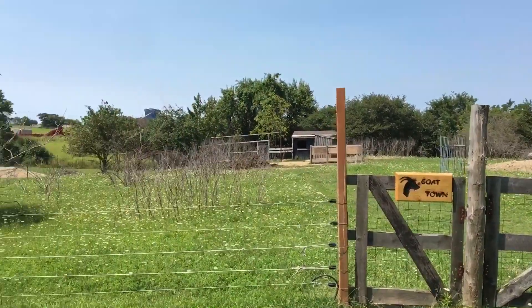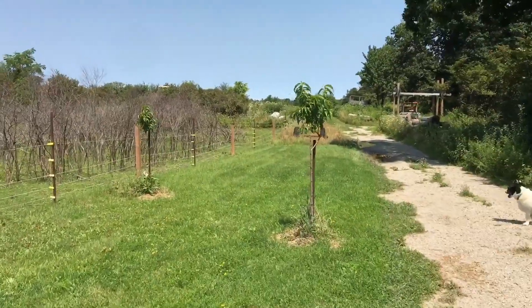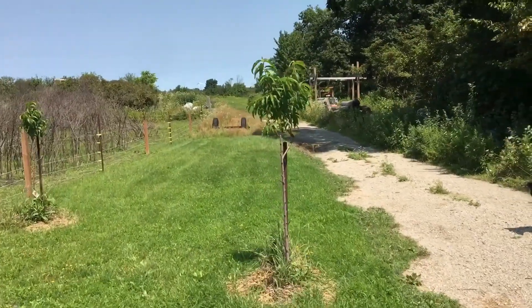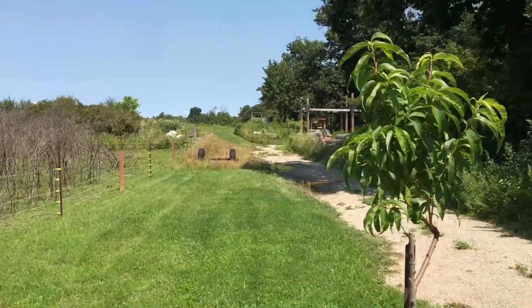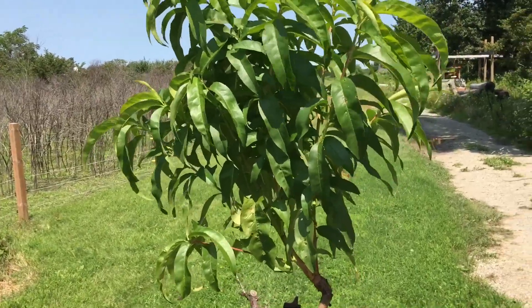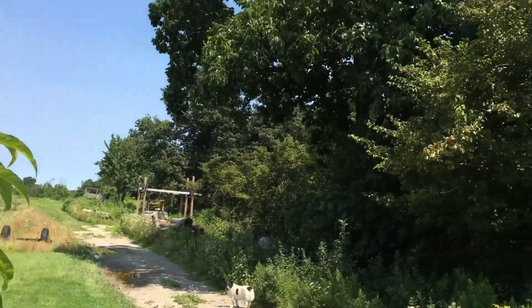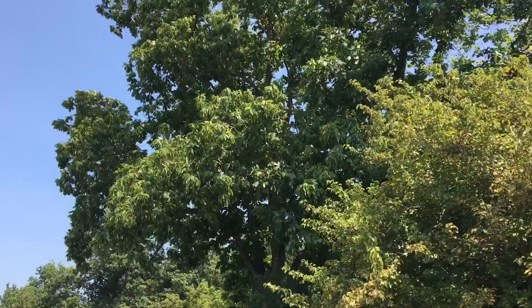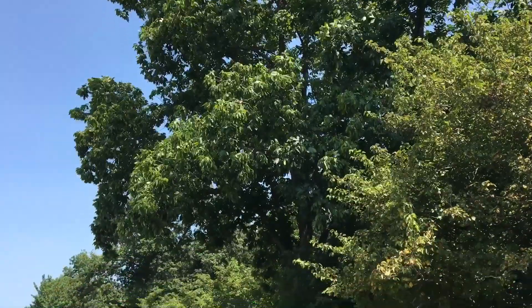There's the goat barn over there - we'll get a little closer when we come back. My nectarines here were also struggling like the peach, but they're doing okay now. They had some of the curl in them and I cut it all out and it basically just went away. I've got another hickory over here and it is fully loaded too - we got a lot of hickories this year. I did a lot of trimming last year.